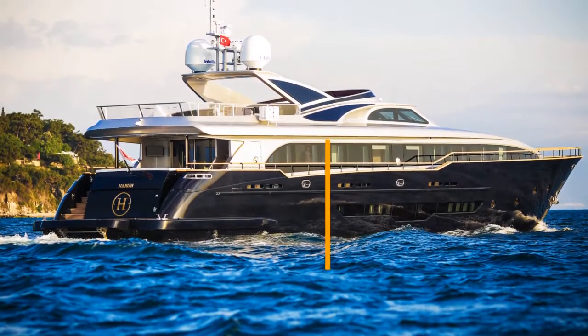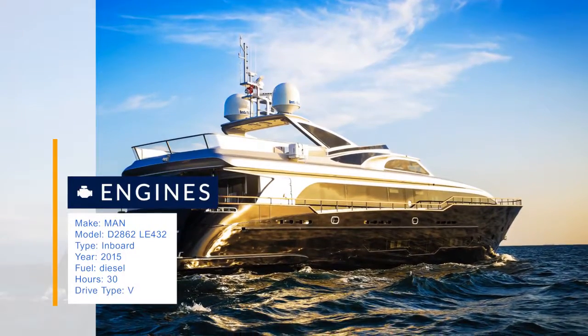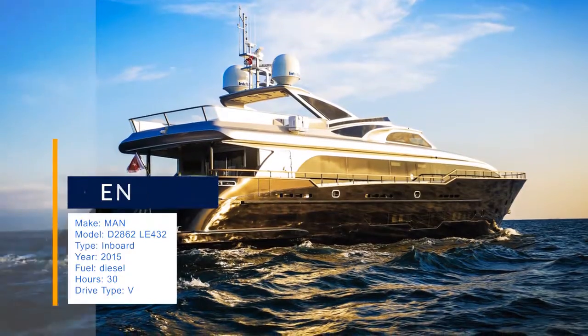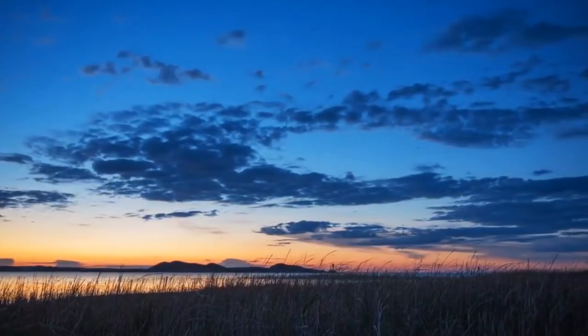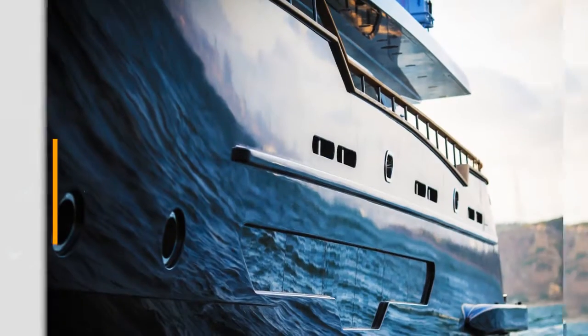There are two double cabins located amidships, each with two queen beds and private bathrooms. The twin cabin located port side offers two single beds and a non-suite bathroom. Her two jacuzzis — one on the flybridge and one on the bow — along with her zero-speed stabilizers and her keel make Haroon one of the most interesting and surprising yachts on the market.